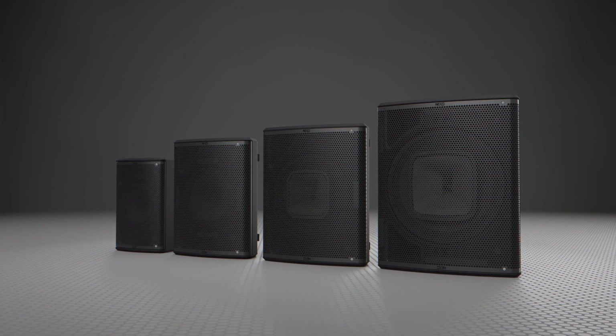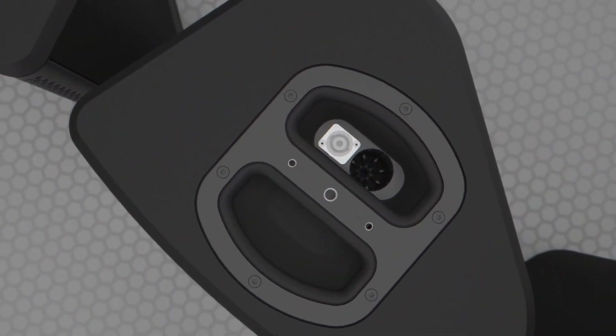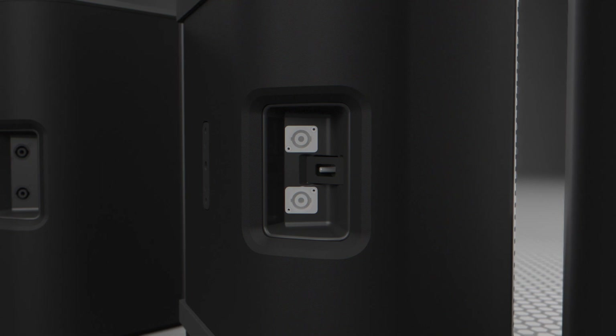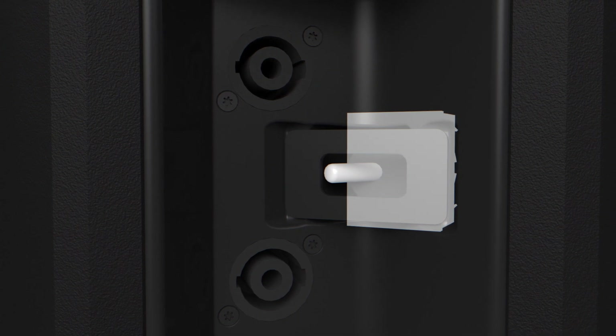The Touring models feature rugged grills affixed with two quarter-turn fasteners for easy internal access. The top and bottom handles are equipped with discrete pull mounts and rigging points, and an NL4 connector for unobtrusive cable management. All Touring models feature Speakon connectivity on the rear panel, but the P12 and P15 also feature a recessed switch to change the cabinet from active to passive.